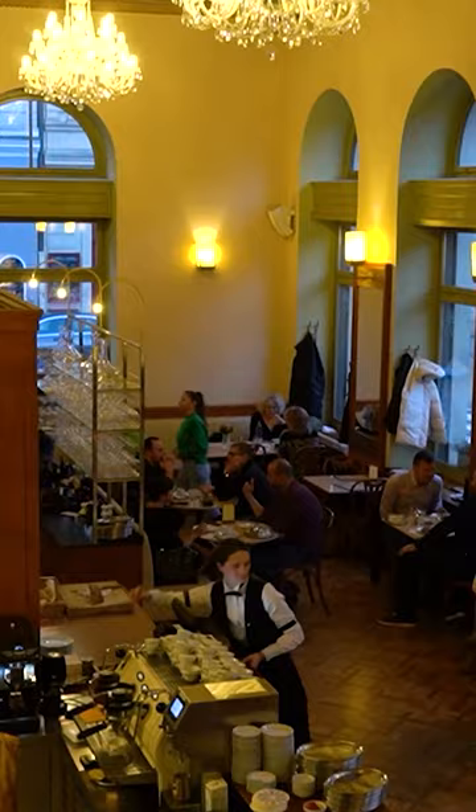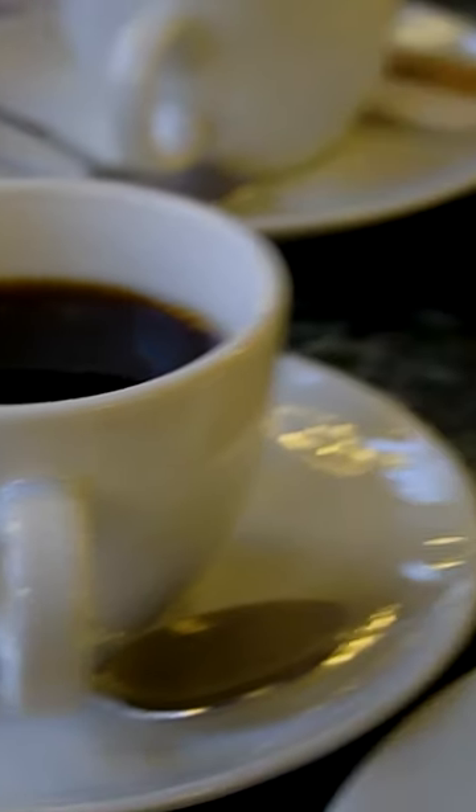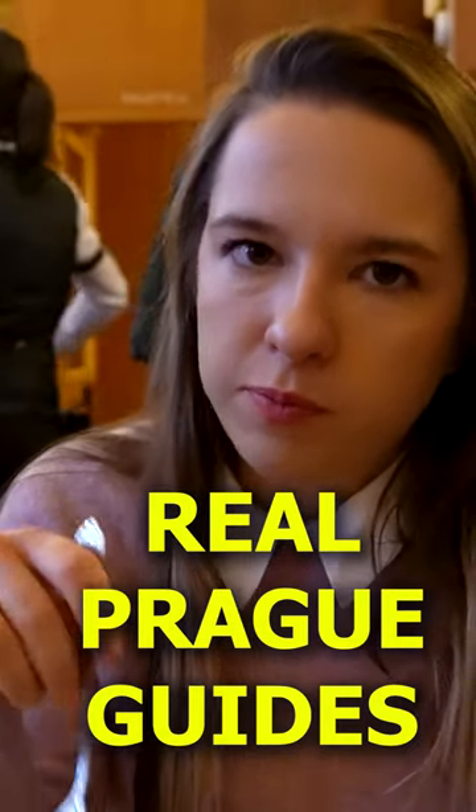And of course, like a true Prager, you have to take a break in one of Prague's gorgeous cafes — which we made a whole video about. You can check it out on our channel, Real Prague Guides.